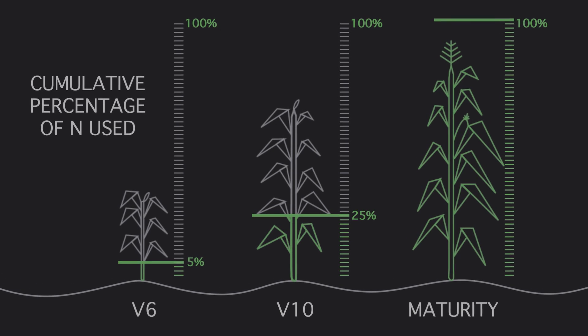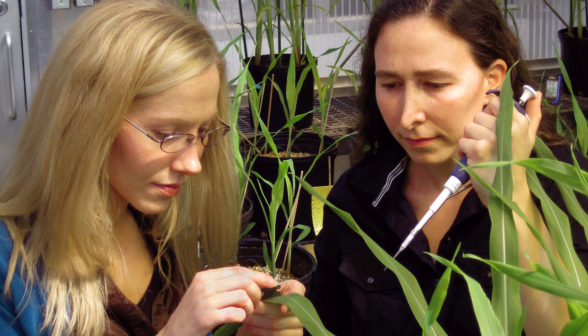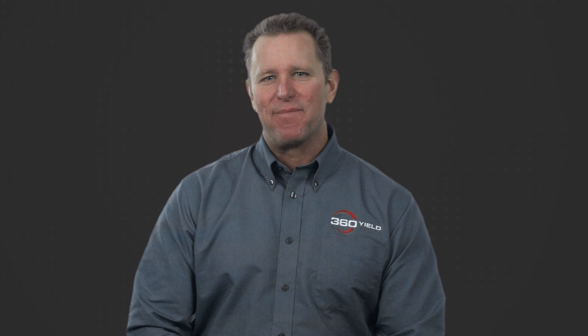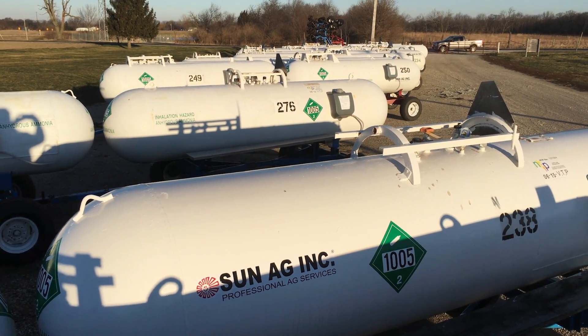V10 is about chest to shoulder high corn. As breeding methods have advanced, the corn plant has evolved. Today's highly productive hybrids take up nitrogen later than previous hybrids. So our nutrient management strategies need to recognize these agronomic facts and make sure we have enough nitrogen in the tank to allow the plant to hit our yield goals.